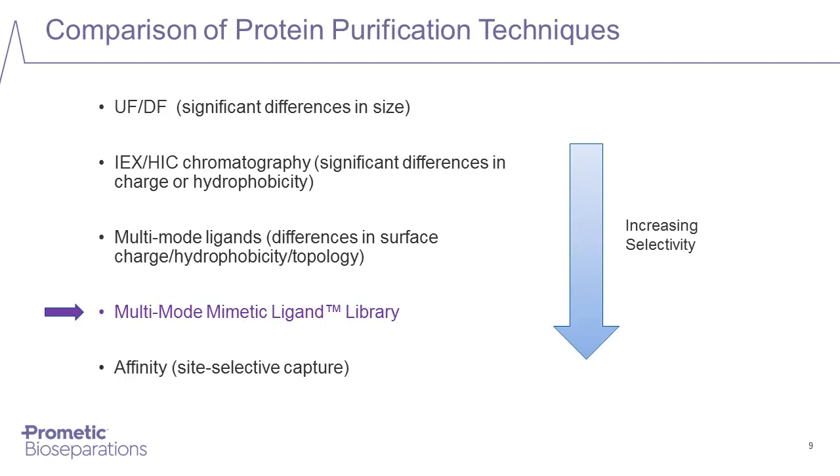Because of the increased diversity of the multimode mimetic ligands, the selectivity is higher than conventional multimode ligands. Comparing them to other established purification techniques, these ligands sit somewhere between the traditional multimode ligands and affinity ligands in terms of binding selectivity.